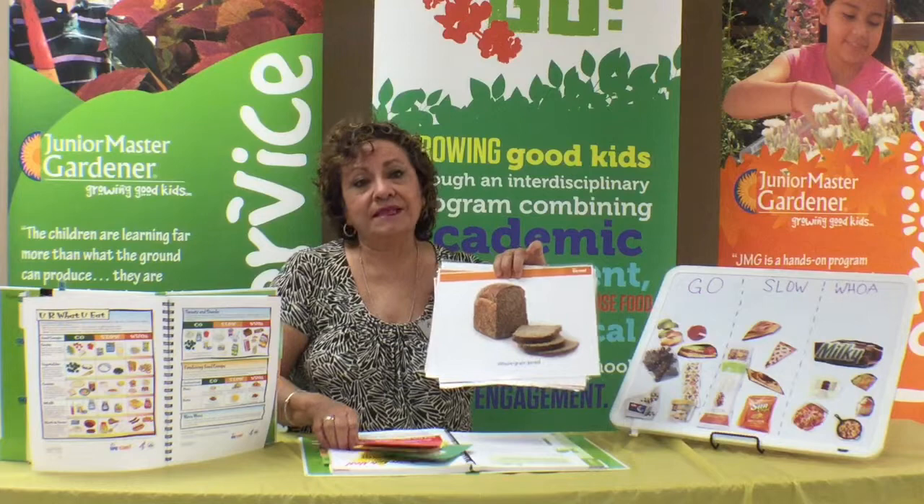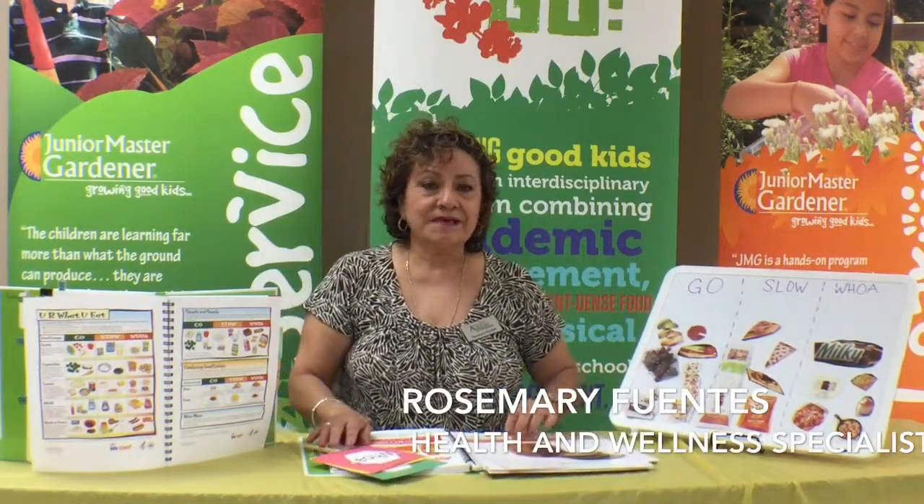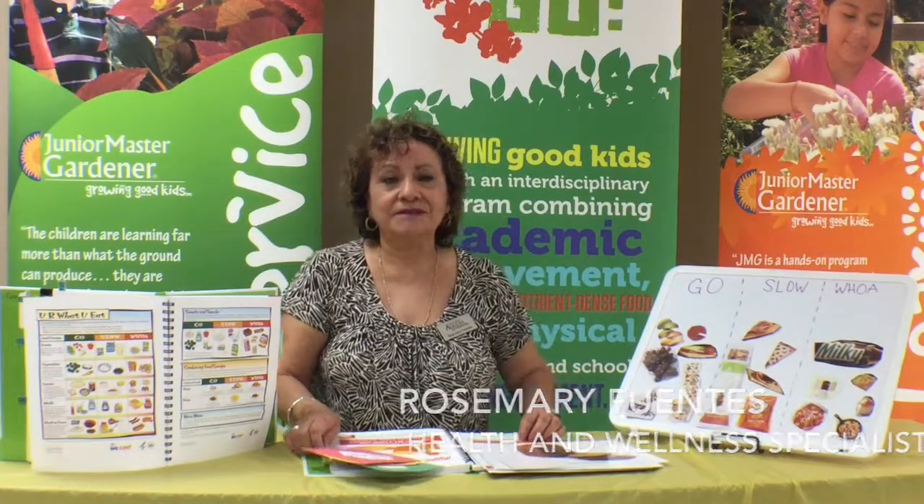Thank you. My name is Rosemary Fuentes. I'm the Health and Wellness Program Specialist with Texas A&M AgriLife Extension Service. Thank you.